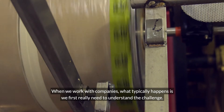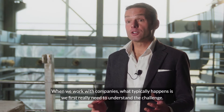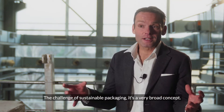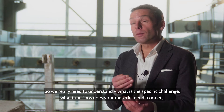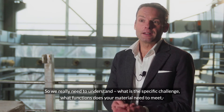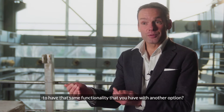When we work with companies, what typically happens is that we first need to understand the challenge. The challenge of sustainable packaging is a very broad concept, so we really need to understand: what is the specific challenge? What functions does your material need to meet to have the same functionality that you have with another option?